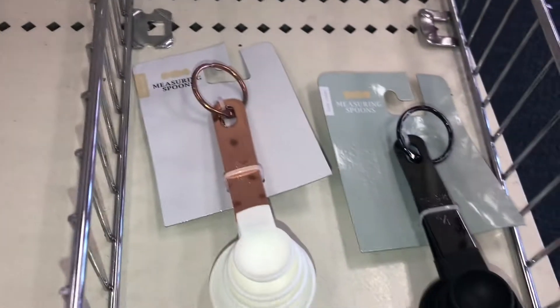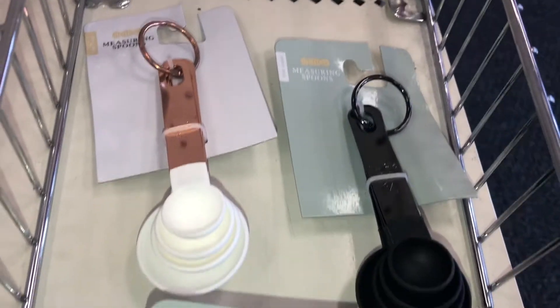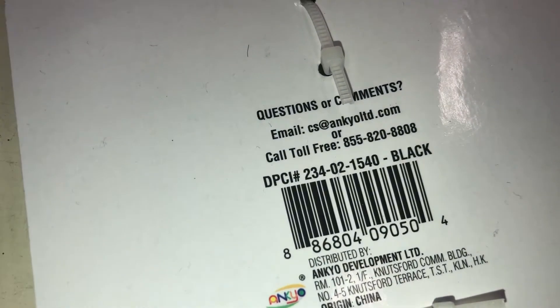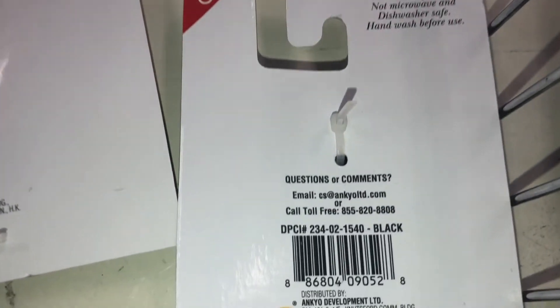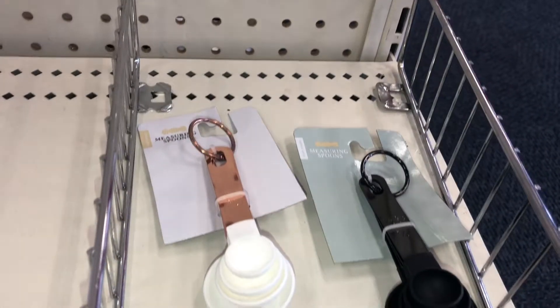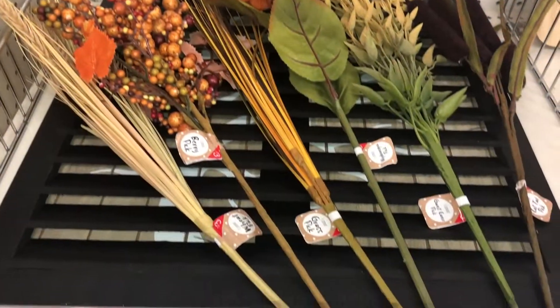They had measuring spoons and measuring cups. I found the black measuring cup set, and measuring spoons in both black and rose gold with white. The measuring cups are three dollars, DPCI 234021540. The measuring spoons are also three dollars and actually share the same DPCI — 234021540.